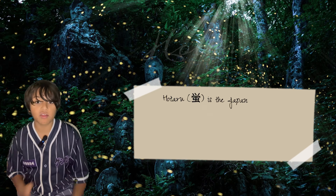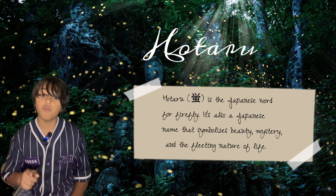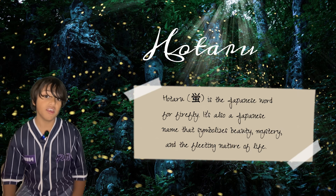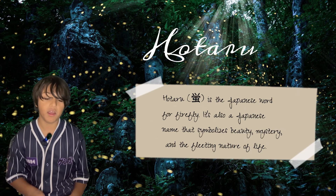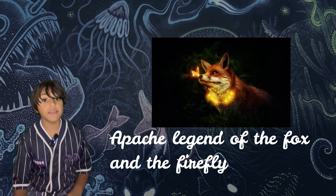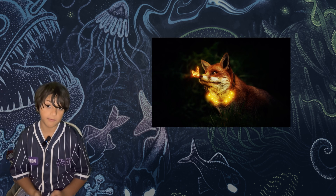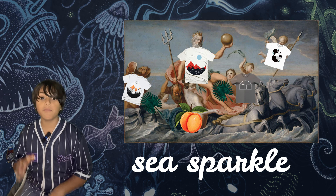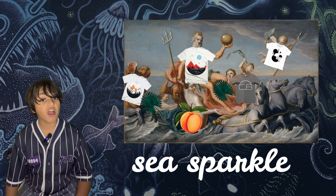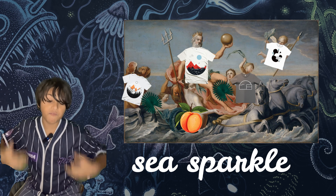Did you know that bioluminescence also inspired Japanese legend? There is a thing called otaru, which are thought to be the souls of warriors who died in battle, and the description reminds us a lot of fireflies. Bioluminescence is also described in Native American stories of how a firefly once started a fire. In Greek mythology, people wrote about something called the sea sparkle, originally called the wheels of Poseidon, because it was thought that Poseidon was riding his chariot with horses with fish tails.